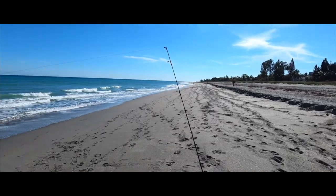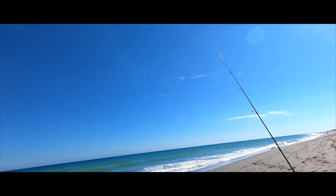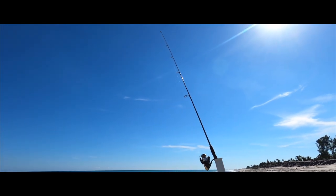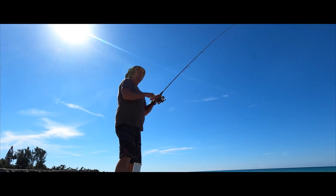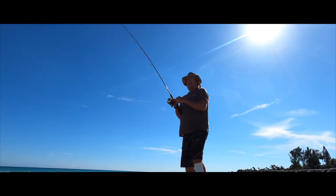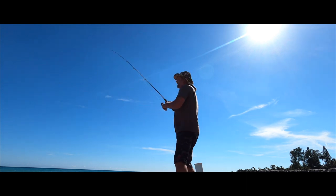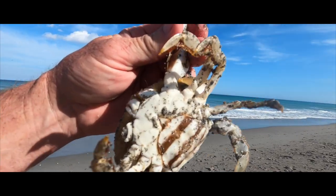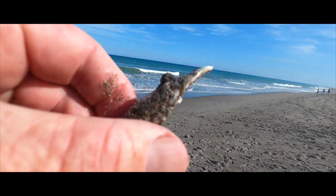Uh-oh — fish on, fish on! All right, I'm going to reel them in, see what it is. Look at this bugger. That's a nice one. Wow, that was an adventure.